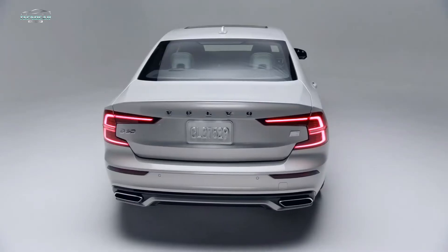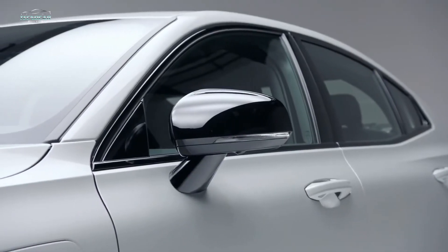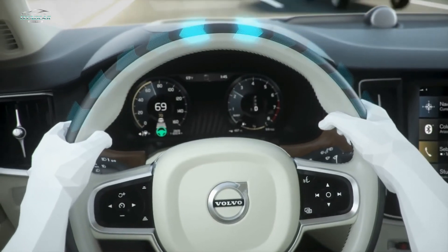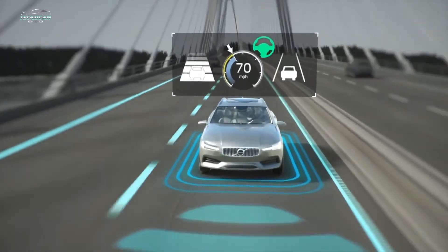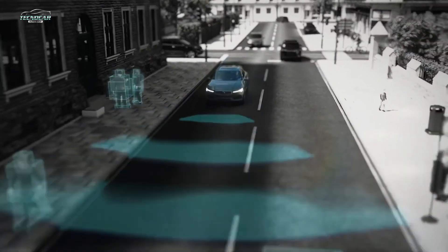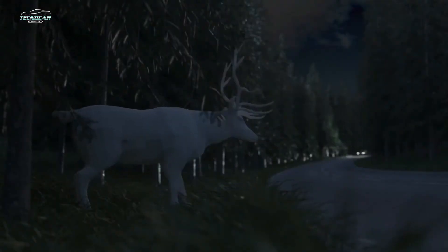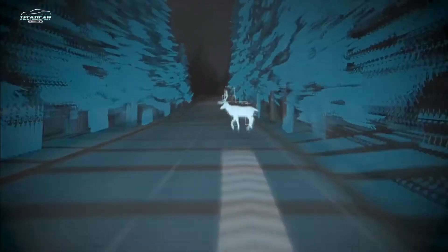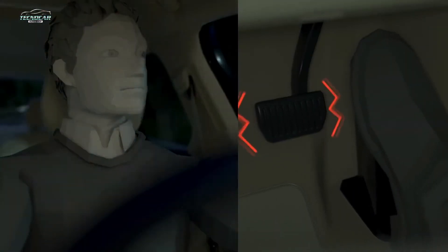Volvo offers many technological achievements, from vehicle safety and connectivity to the intuitive Pilot Assist system, which helps keep you centered on the road by using the adaptive cruise control system and through the aid of cameras and radar for better steering functionality. For driver convenience there's also large animal detection — if a large animal appears in front of your car, large animal detection, which is part of City Safety, can warn you